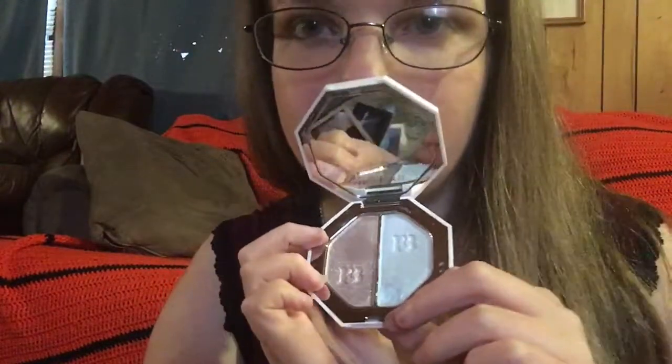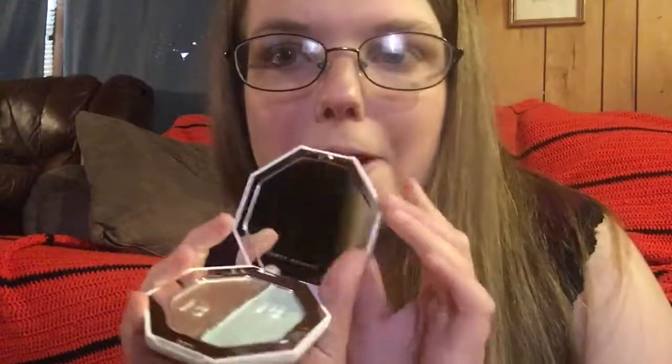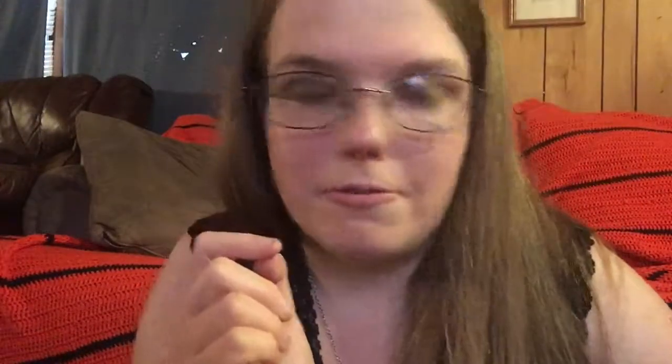This is Fenty Beauty by Rihanna. It looks really pretty — I'm guessing it's like a highlighter or something. Really pretty. I got a lot of highlighters, which is nice because I like using highlighters. I don't use a whole lot, but it works.